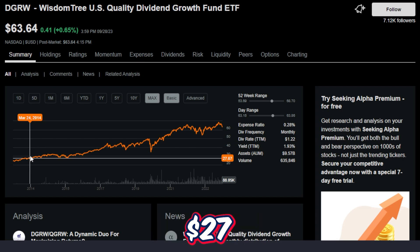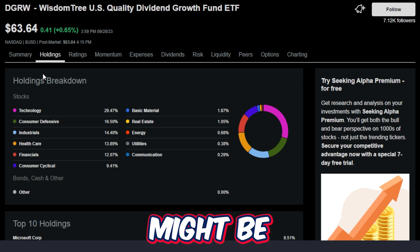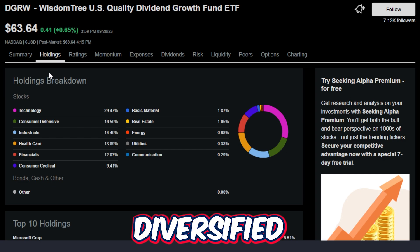Around 10 years ago this ETF was trading around $27 or so, and as of right now it's trading over double that. This might be one of my favorite parts of this ETF altogether — the actual holding breakdown and how diversified this ETF is.